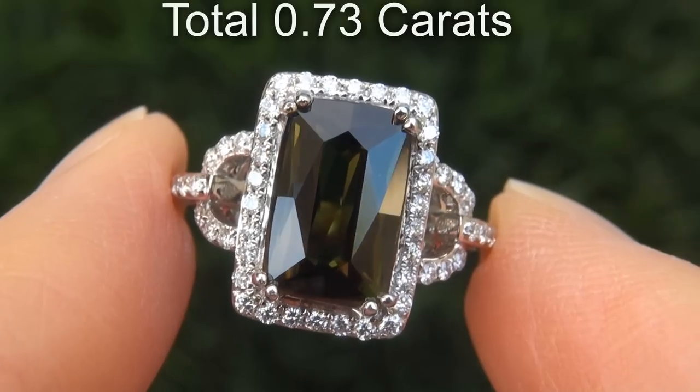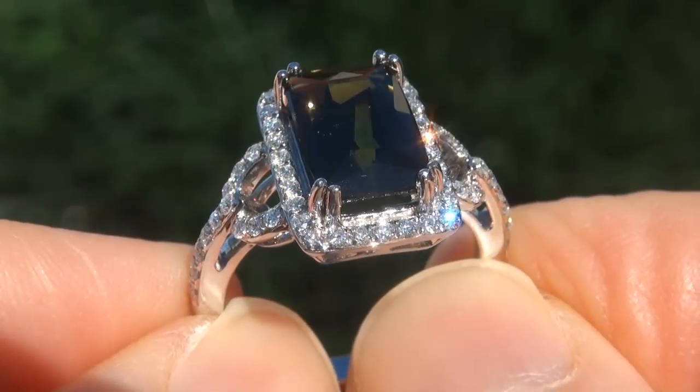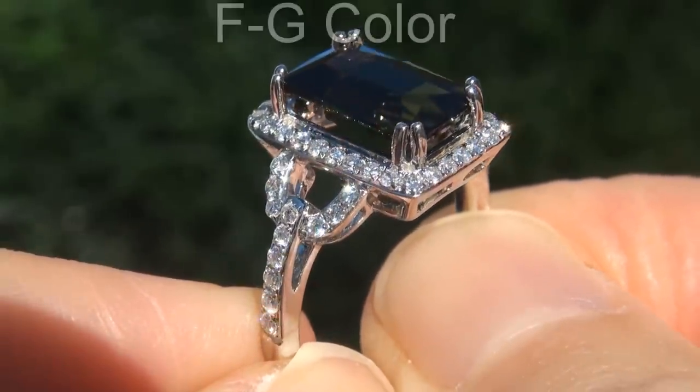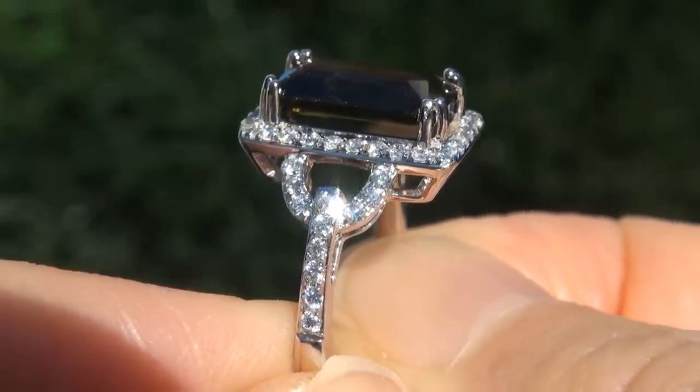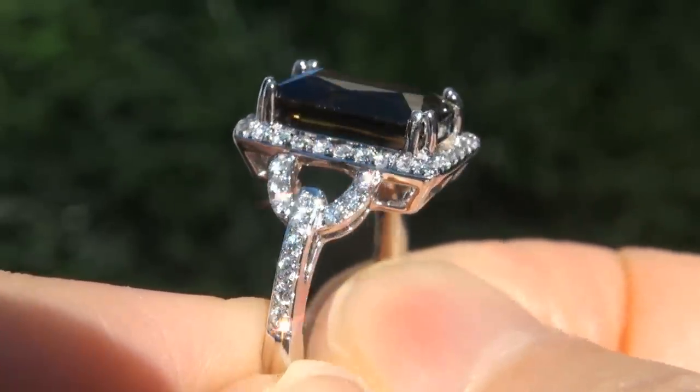There are also 54 round brilliant diamonds that total an additional 0.73 carats. These diamonds are all perfectly clear and completely eye clean, graded at near flawless VVS1 to VS1 clarity with colorless and near colorless F to G color, offering outstanding brilliance, flash, sparkle and fire as you can clearly see here in the video.